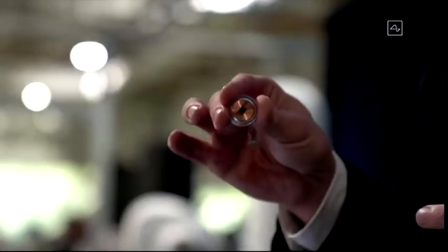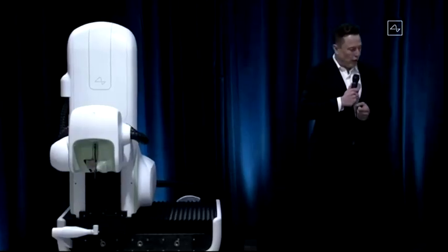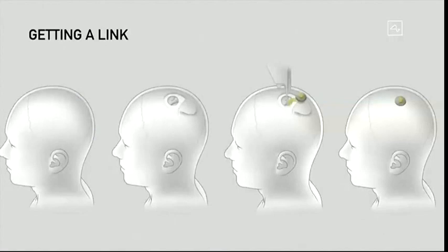This is our little device. That thing at the bottom is just to hold the threads in place because they're just like little fine wires. In terms of getting a link, it's essentially: open a piece of skull — you remove about a coin-sized piece of skull — then the robot inserts the electrodes. The device then replaces the portion of skull that was removed, and we close that up with a super glue, which is how a lot of wounds are closed. And then you can just walk around right afterwards. It's kind of like a Fitbit in your skull with tiny wires.